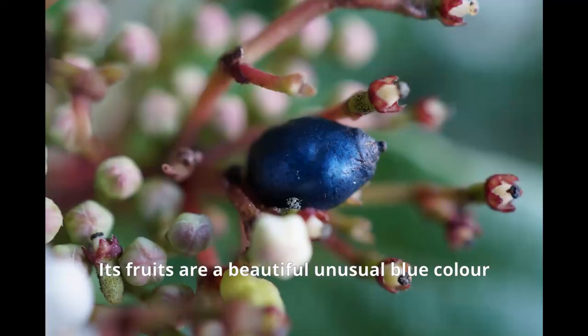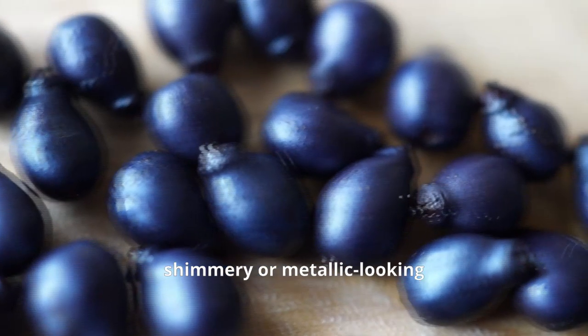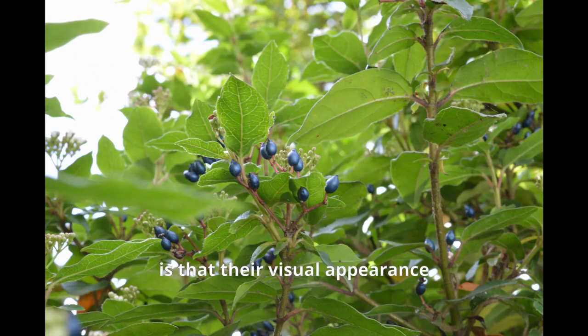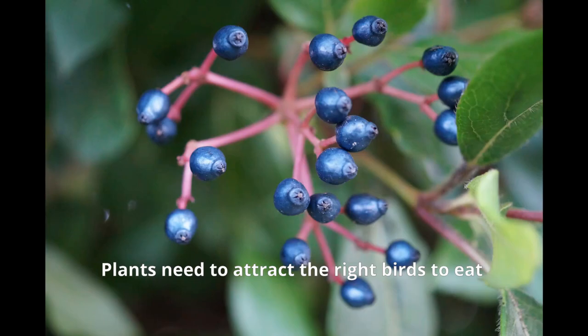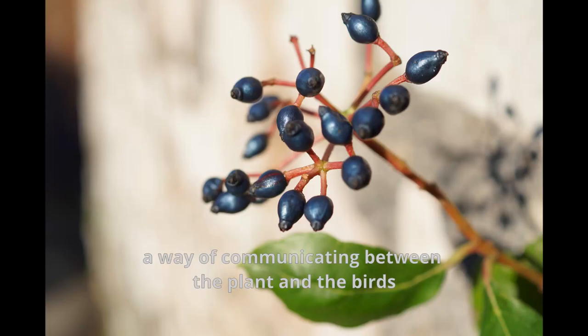Here's one. Its fruits are this beautiful blue — quite unusual. Unlike other fruits, they seem kind of shimmery or metallic. The interesting thing about fruits is that their visual appearance is very important to attracting birds to eat them. Plants need to attract the right birds to eat their fruits and disperse the seeds — a way of communicating between the plant and the birds.